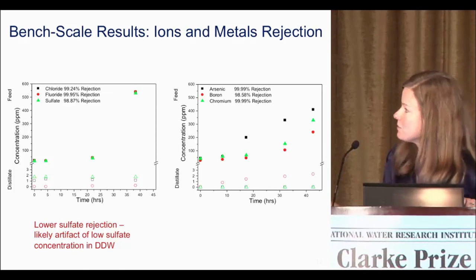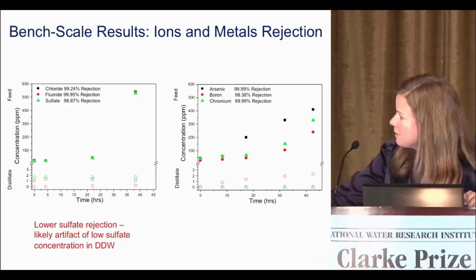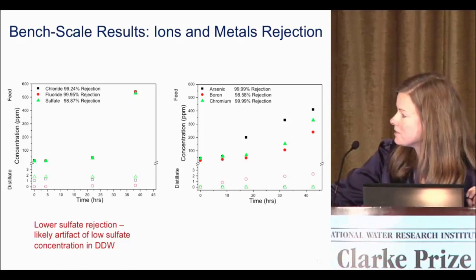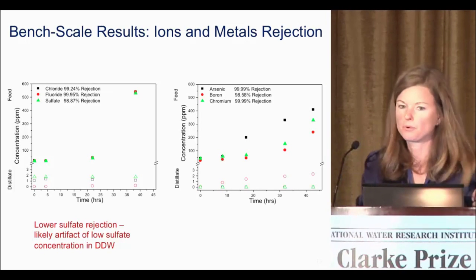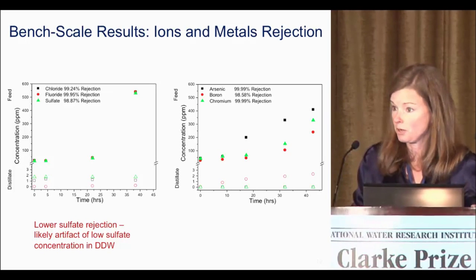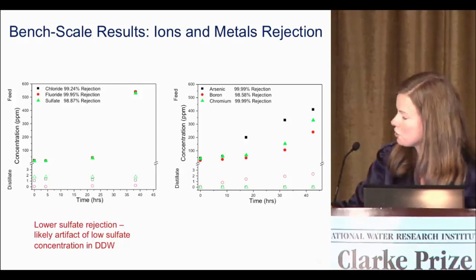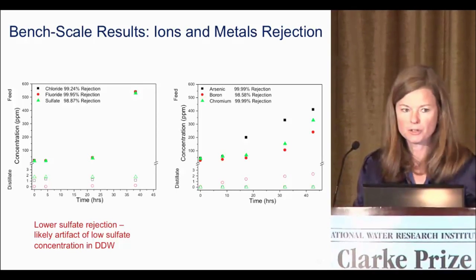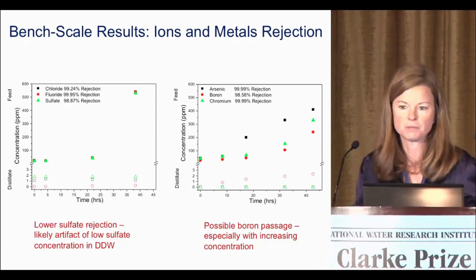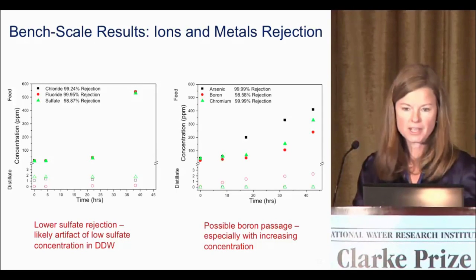We also looked at metals: arsenic, boron, and chromium. The feed concentrates with time, and then we look at the distillate. In the distillate, we did see some boron passage, which was interesting because we were interested in MD due to boron's passage through RO membranes. We're not sure of the mechanisms yet, but we have seen that it seems to increase with increasing feed boron concentrations.